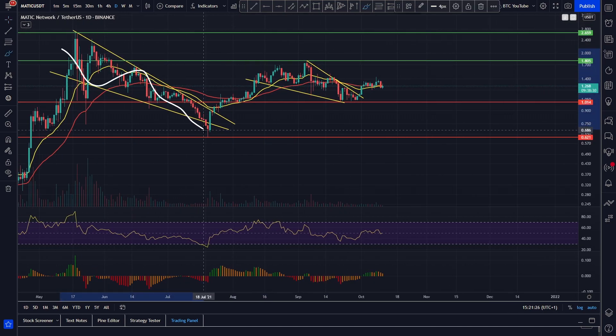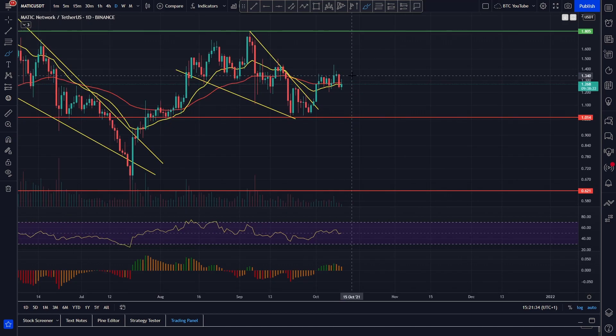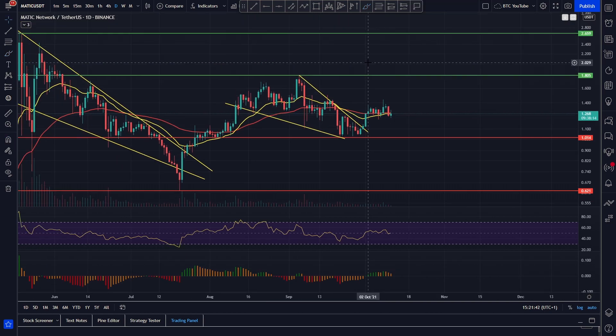We had this big descending wedge with the pump, the September descending wedge as well with the ABC correction, followed by that sweep of the double bottom — the W double bottom — breaking out of our descending wedge, coming back up into this next level of structure where we were starting to break out, but we did have a rollover over the past few days for a lot of altcoins.